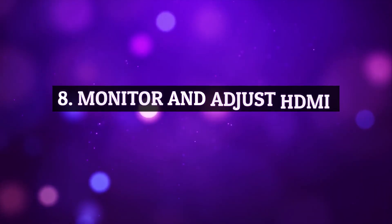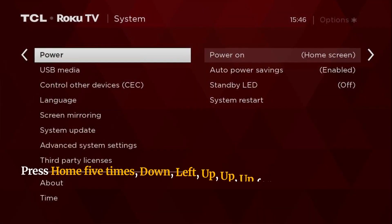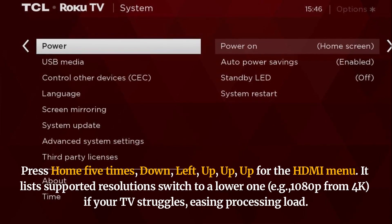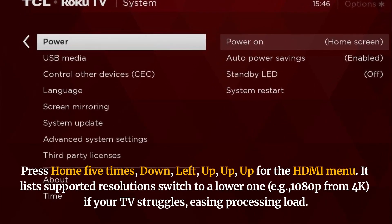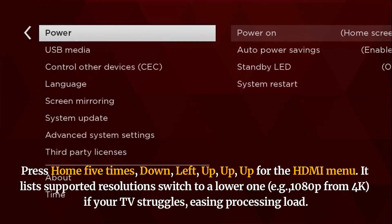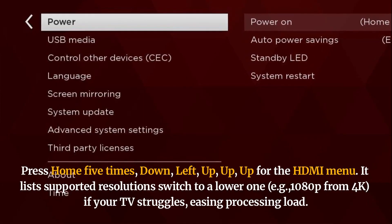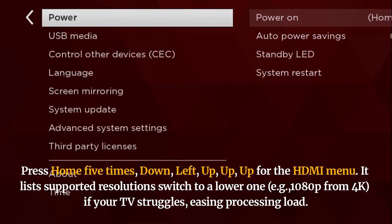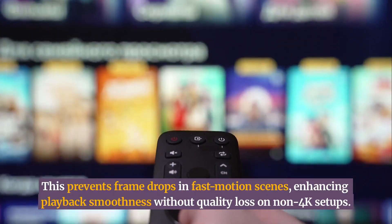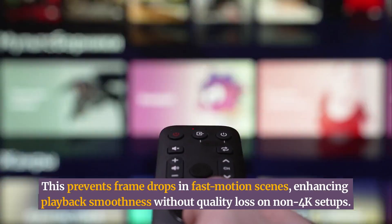Monitor and adjust HDMI output for efficiency. Press Home five times, down, left, up, up, up for the HDMI menu. It lists supported resolutions — switch to a lower one, e.g. 1080p from 4K, if your TV struggles, easing processing load. This prevents frame drops in fast-motion scenes, enhancing playback smoothness without quality loss on non-4K setups.